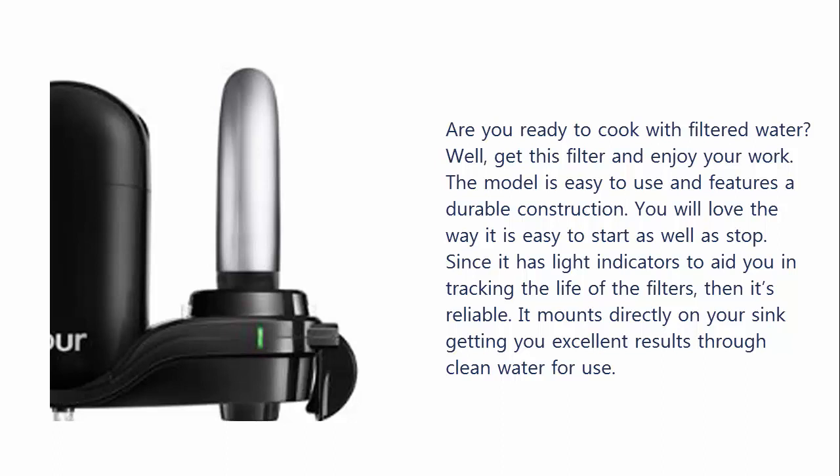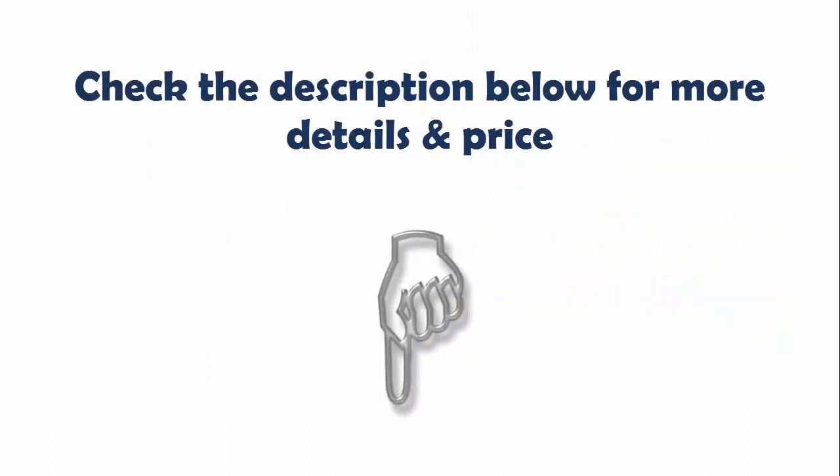The model is easy to use and features a durable construction. You will love the way it is easy to start as well as stop. Since it has light indicators to aid you in tracking the life of the filters, it's reliable. It mounts directly on your sink, getting you excellent results through clean water for use. Check the description below for more details and price.